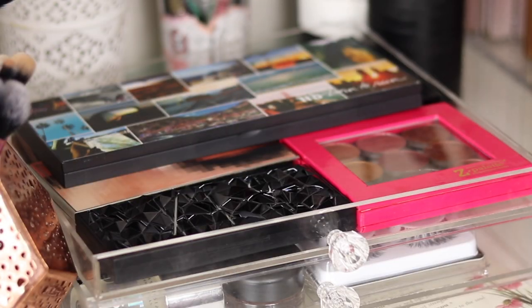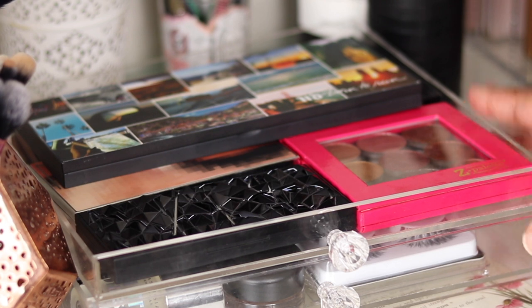Today we're doing an eyeshadow collection — eyeshadow palettes, eyeshadow singles, liquid eyeshadows, eyeliners, mascaras. If it goes on your eyes, we're covering it in today's video. I have done a declutter before — I'll link that up on the screen — and I'll probably do another one soon. Let's get into these organizers and drawers and see my eyeshadow collection.